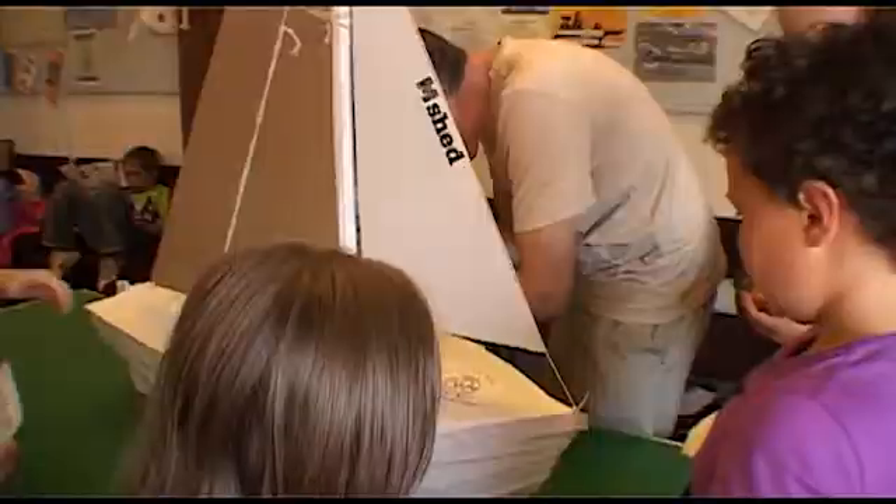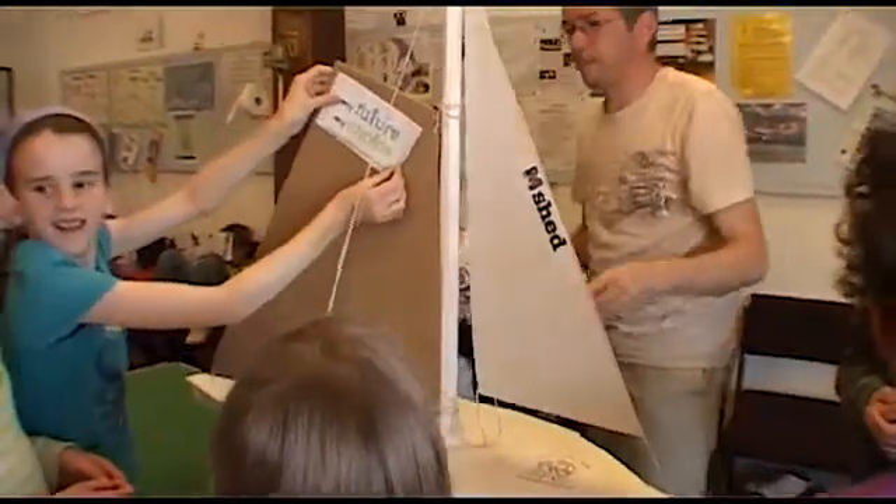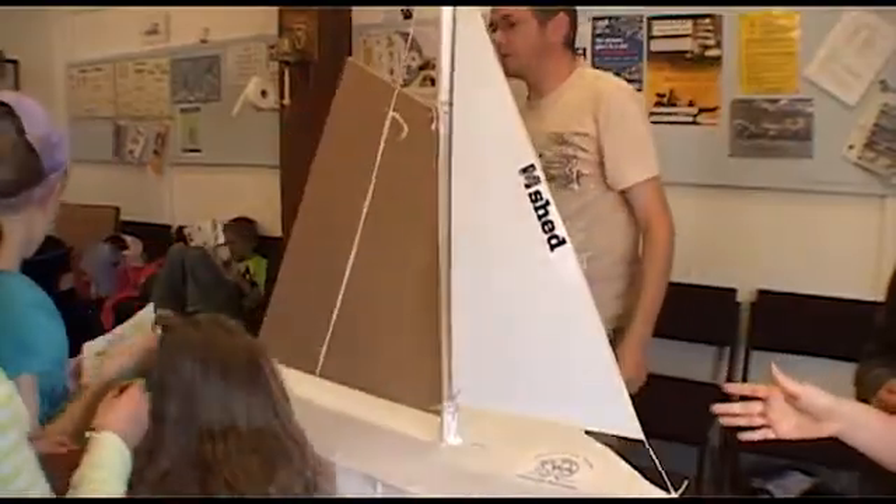We've really enjoyed it today. I think kids get inspired a lot about engineering, and through building the boat they're thinking about how to make the structure strong — they're thinking about engineering as well.